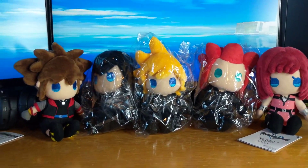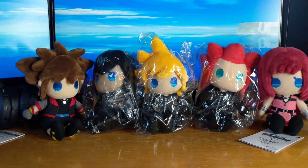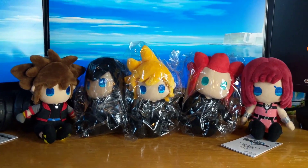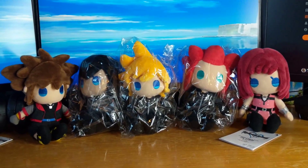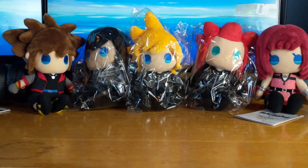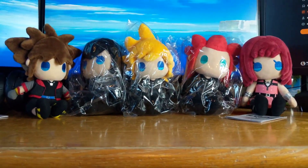Well, so far they're out of that specific line. I have Riku and Aqua pre-ordered. I'm assuming they're gonna make a Ventus and Terra as well. But they're not the only ones that came out just recently.